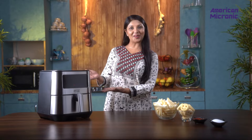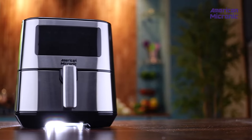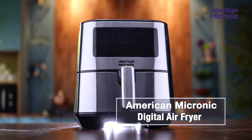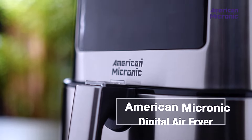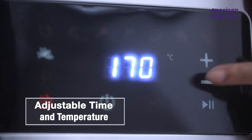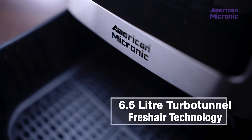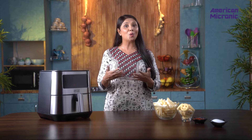Introducing the American Micronic Digital Air Fryer, the perfect solution to satisfy your cravings without the guilt. Equipped with innovative turbo tunnel fresh air technology for frying, adjustable time and temperature control, and a spacious 6.5 liter cooking capacity — it's time to discover a whole new way to enjoy your favorite foods.